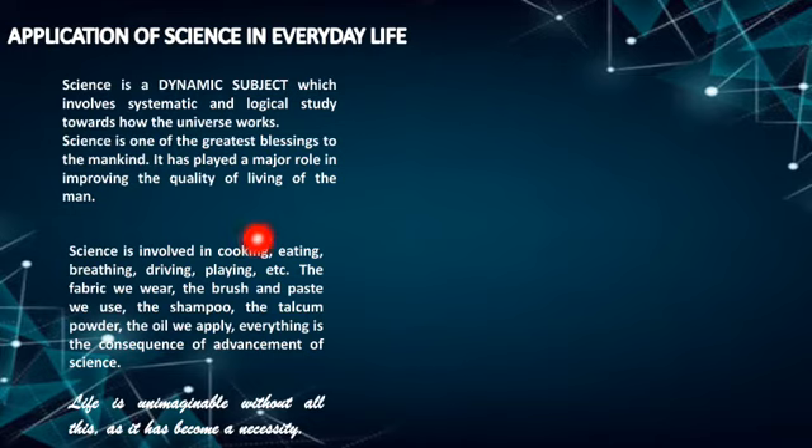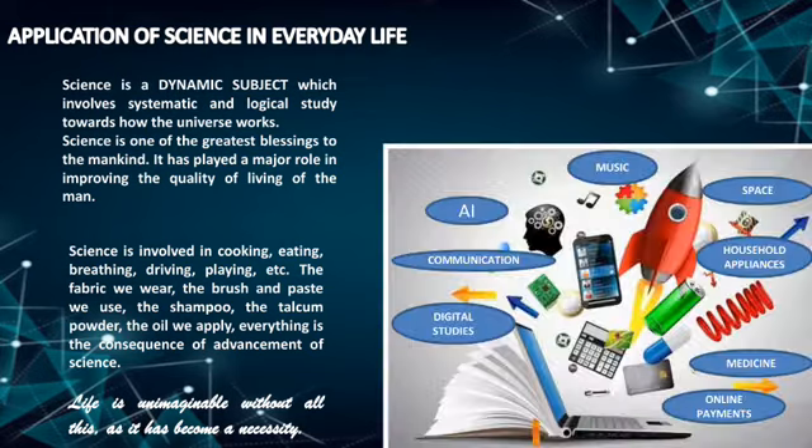Whether it is cooking, eating, the fabric we wear, the shampoo, the talcum powder, the oil we apply — you just name it — its existence is the result of the advancement of science. This modern life is unimaginable without all this, as it has become a necessity. Have a look at this picture: science is present in varying fields like music, space, household appliances, artificial intelligence, communication, and digital studies.